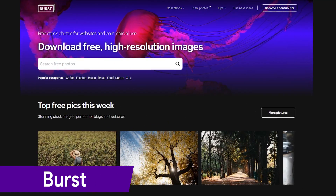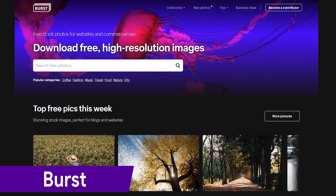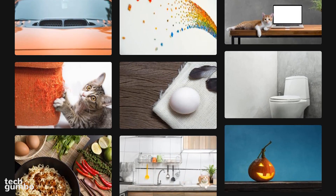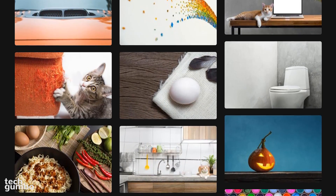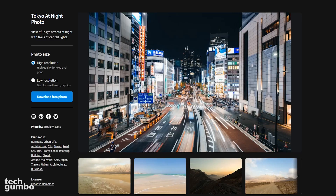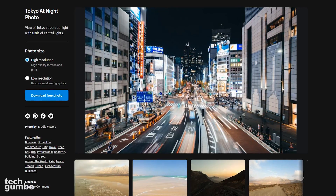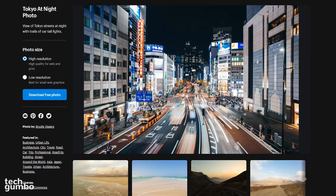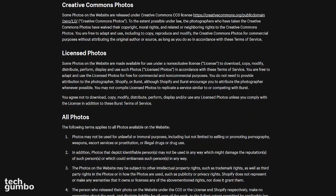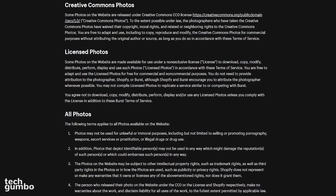Burst is a resource from Shopify that was created to help entrepreneurs make better marketing materials for their businesses. All of their non-copyrighted images are royalty-free and can be used for any marketing campaign you can think of. They provide you the choice of both high- and low-resolution images, depending on whether you're working on a graphic design project or just adding images to a website. Some photos on Burst are licensed under Creative Commons CC0, while others are protected with their own photo license.